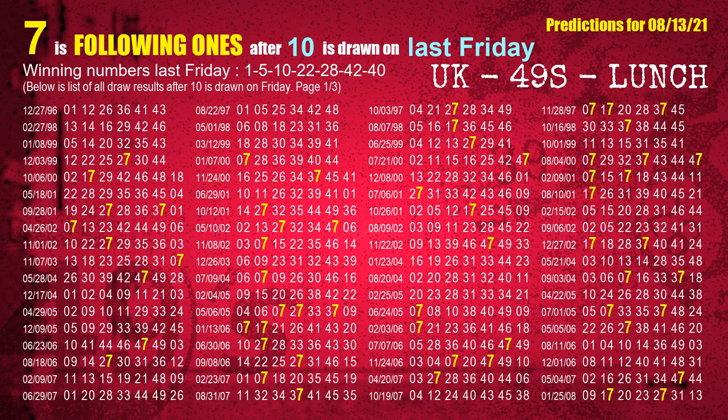The third winning number last Friday is 10. The most frequently following units digit is 7 when 10 is the winning number on last Friday.